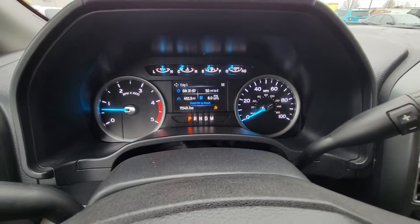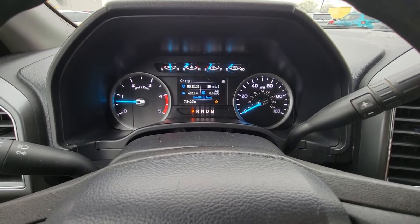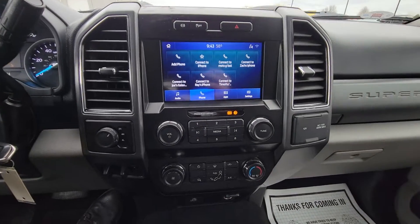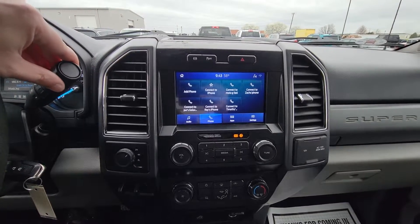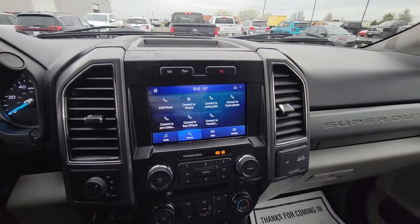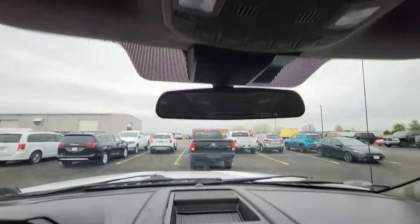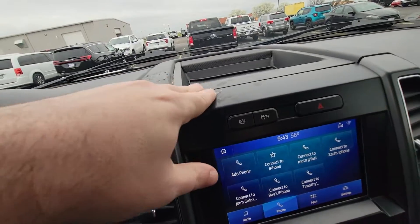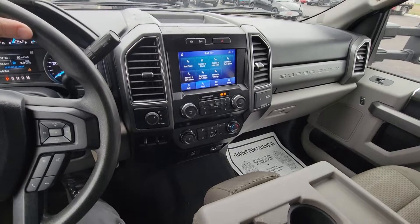We got 71,540 on the odometer. Looks like we got some low DEF fluid. The only light that's on there — exhaust brake is on. Nice touch screen setup. Actually, I apologize, there is no backup camera on this one. We got your auxiliary switches right up top. Looks like there's some damage on the dash — likely had some devices, maybe even an auxiliary backup camera attached to that or something like that.